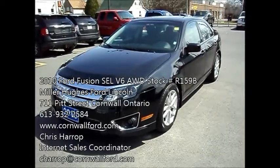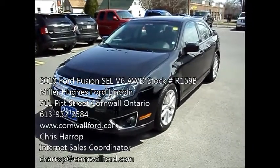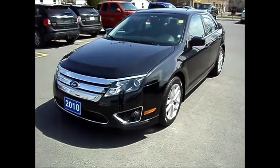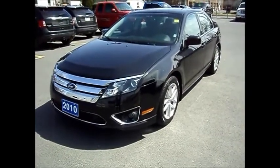Chris Harrop here, Internet Sales Coordinator for Miller Hughes Ford Lincoln. We're located at 711 Pitt Street in Cornwall, Ontario. Here I have a 2010 Ford Fusion SEL all-wheel drive V6 — a clean machine around 90,000 kilometers.